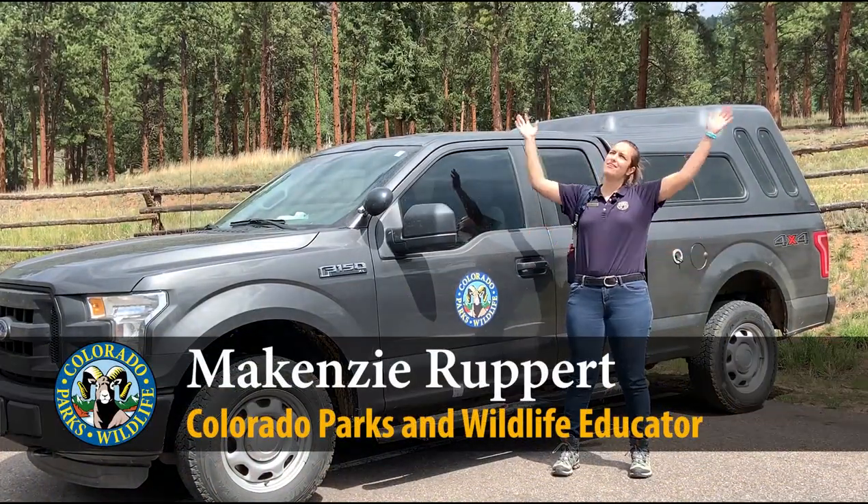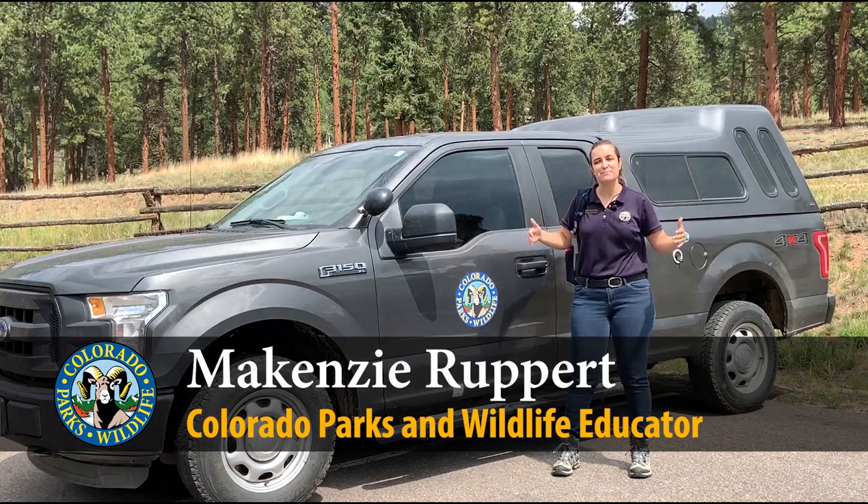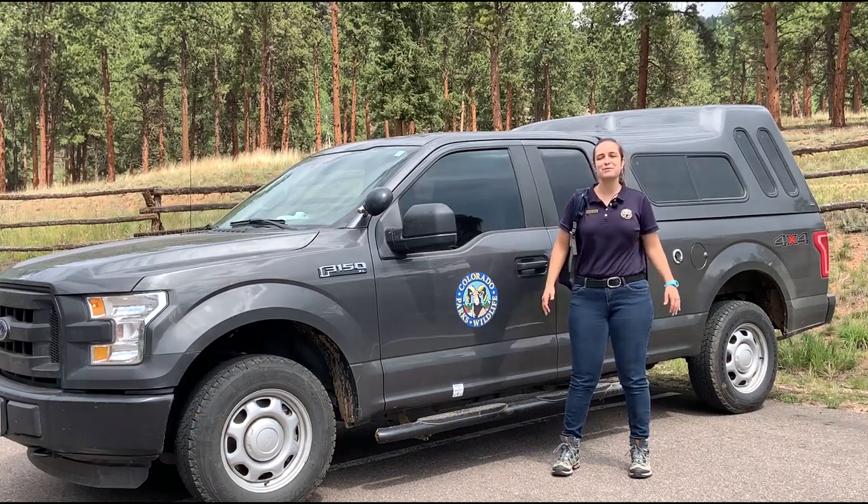One of my favorite things to do is to get out into nature and try to see some wildlife. Today we're here at Staunton State Park because it's a great spot to see some marmots. So come on, let's see what we can find.